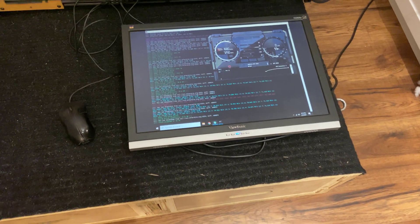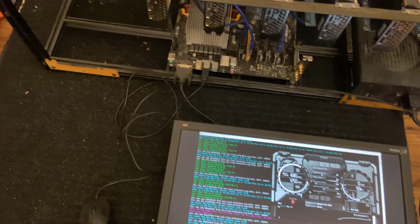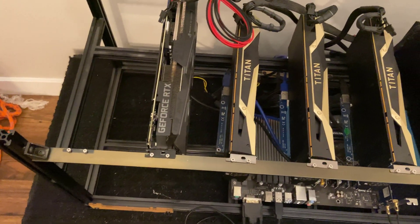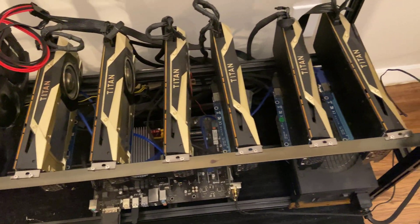So the program this rig uses is called Phoenix Miner. And that's producing a hashrate of about 470 Mhps. The cards are all overclocked considerably using MSI Afterburner. But with the cards all bunched up and under thermal throttling at room temperature,